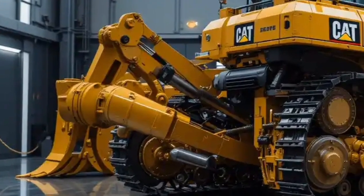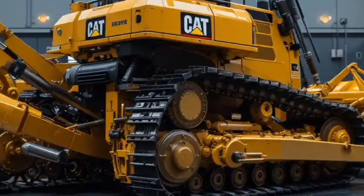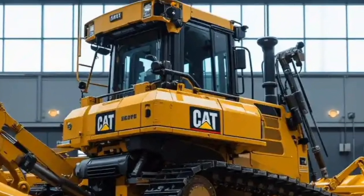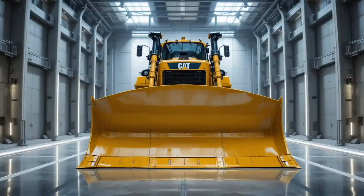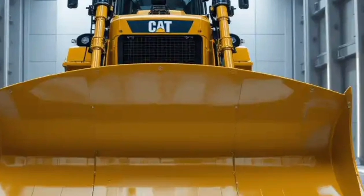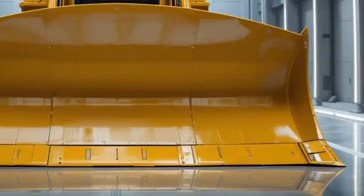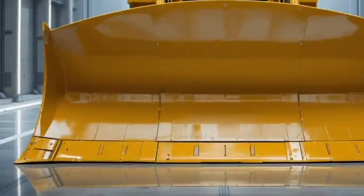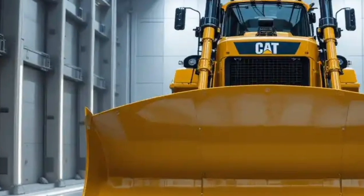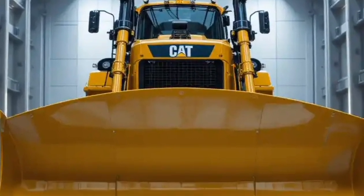What's more impressive is that the D12 has been optimized with hybrid electric assistance, meaning it not only delivers brute power but also achieves fuel savings compared to older models — a huge benefit given the long operational hours on work sites. Caterpillar has also equipped it with AI-driven terrain recognition, which allows the bulldozer to automatically adjust blade angle, load distribution, and ground pressure, minimizing slippage and maximizing productivity even in challenging terrains like loose sand, wet clay, or rocky ground.